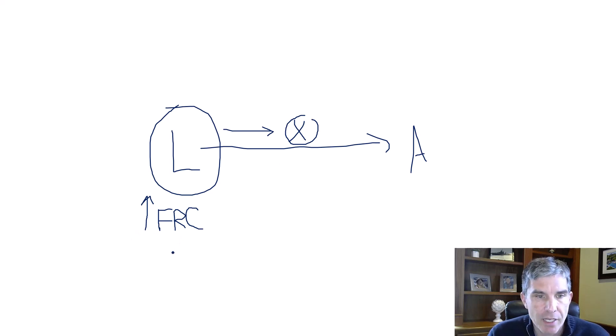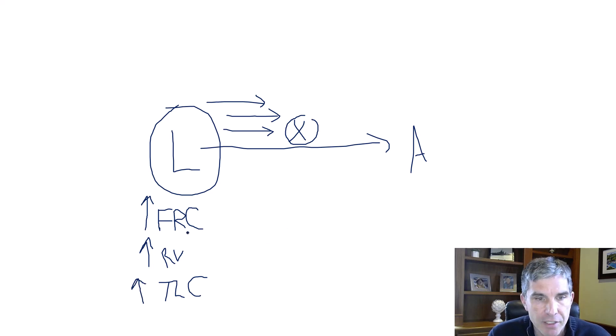I can also use this model to figure out other volumes. The residual volume — the air left when you push out as much as possible — also goes up because of the obstruction. The total lung capacity, the total amount of air the lungs can hold, also rises in COPD and obstructive lung disease. So just through this simple model, I can figure out what happens to all these capacities and answer the question about FRC.